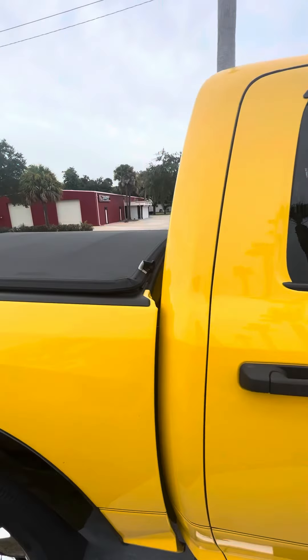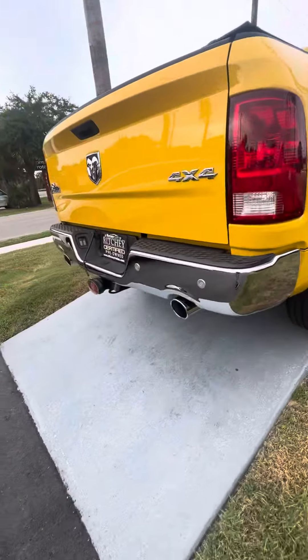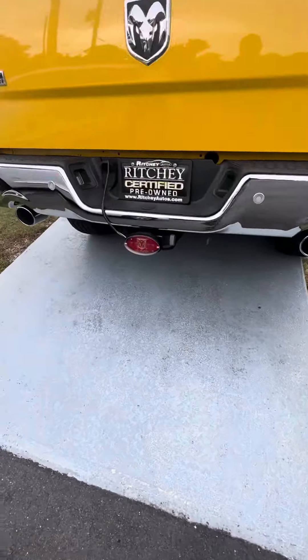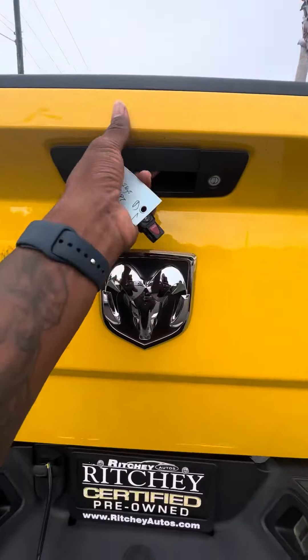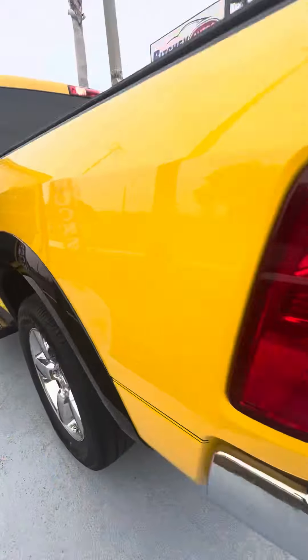Tinted windows, also got the bed cover, panorama sensors in the back, dual exhaust, tow package, backup camera, spray-in bed liner. I want to give you a chance to see the vehicle as we walk around — here's the Ram 1500 as I said.